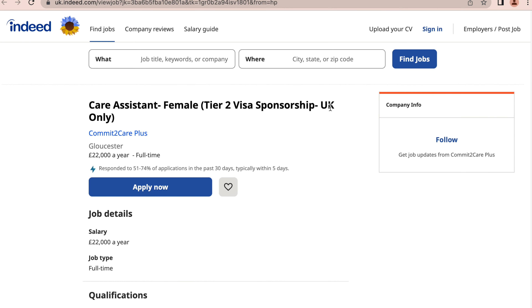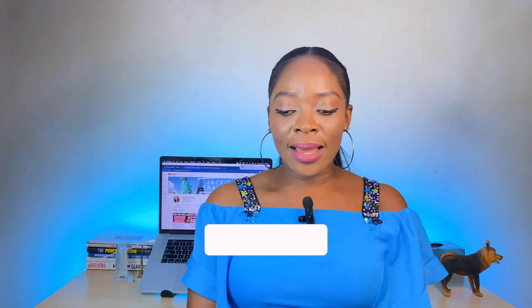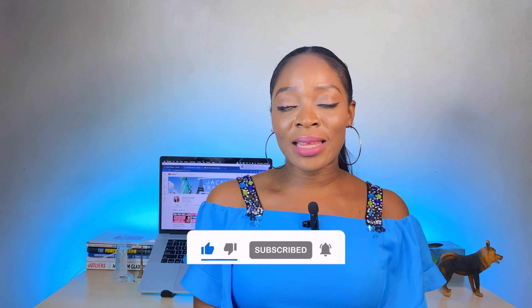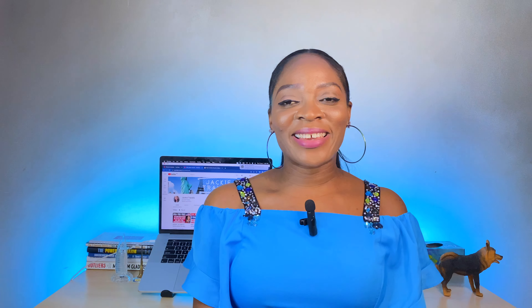I'll be doing more videos to show you more jobs as they come. Jobs for care assistants in the UK are not so many these days, but as I see them I'll always do videos to show you these opportunities. I hope this is useful to you — do share this opportunity with others so they can take advantage of it. Give the video a like to show support and subscribe to the channel so you can see more videos like this. My name is Jackie and I'll see you in my next video.